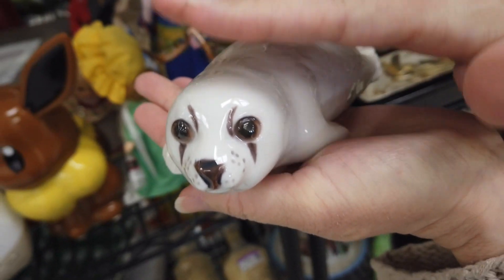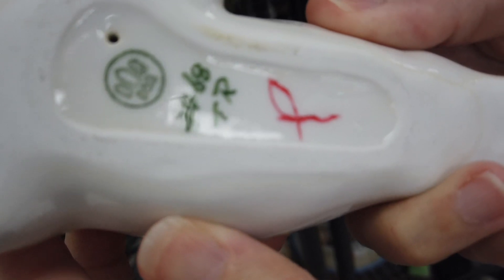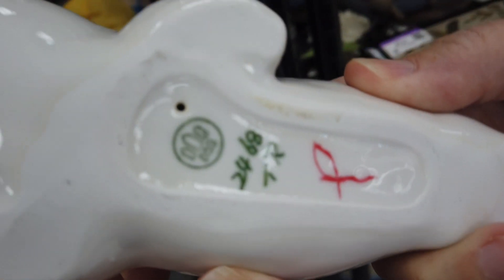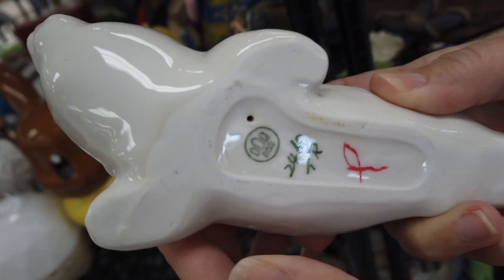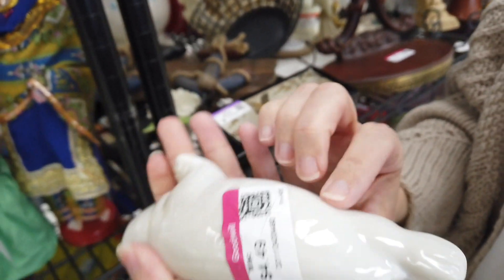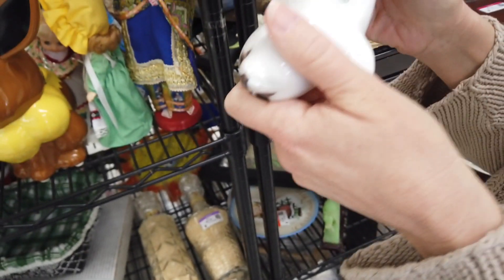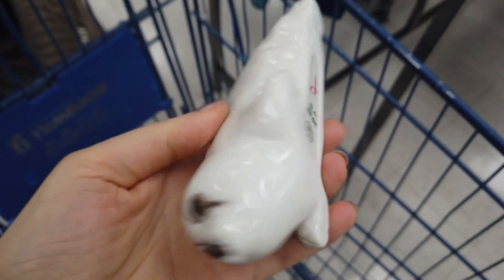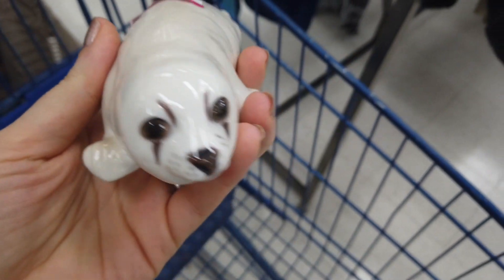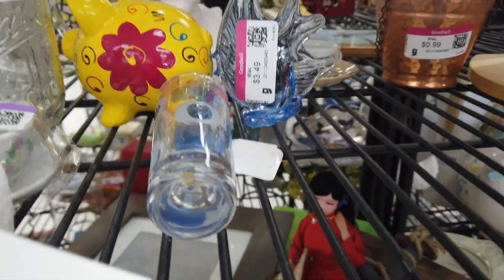Then we saw this little guy — he's a darling little seal. We were trying to research him, and I believe there's another seal like this made by Copenhagen, so we're still researching it. But he was just too cute to leave behind. I love the simplicity of the painting on his face and the white glazed finish. So he went in the cart with his buddy the bunny — they're friends now.